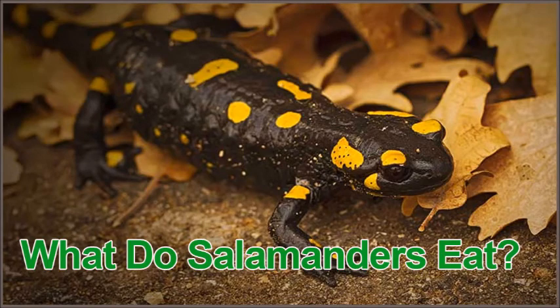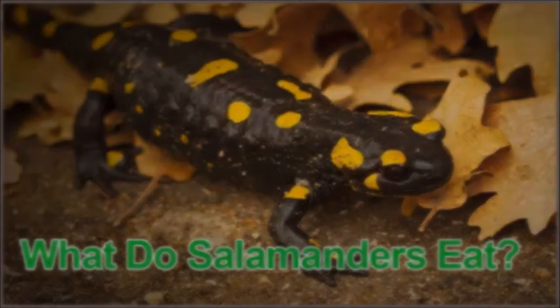So there you have it — what do salamanders eat in the wild? Brought to you by PetsStore.net. Hope you enjoyed this video and thank you for watching.